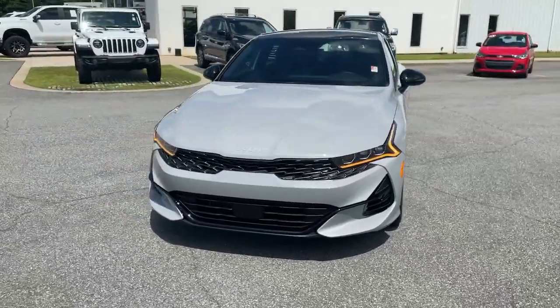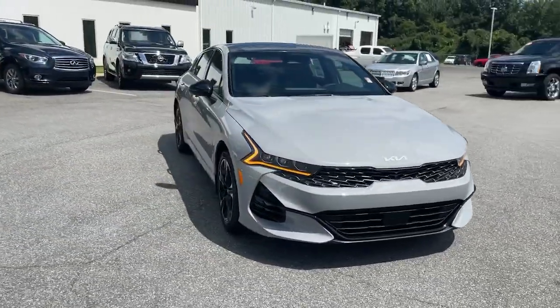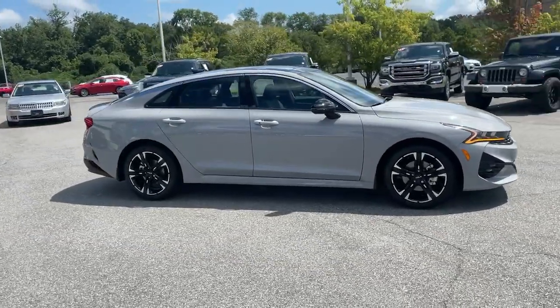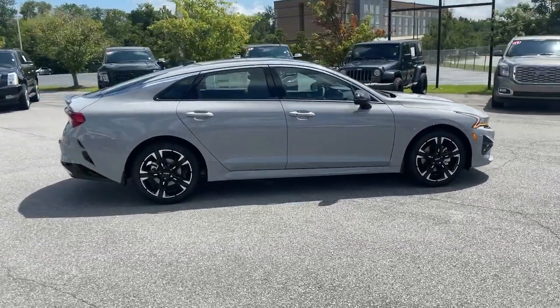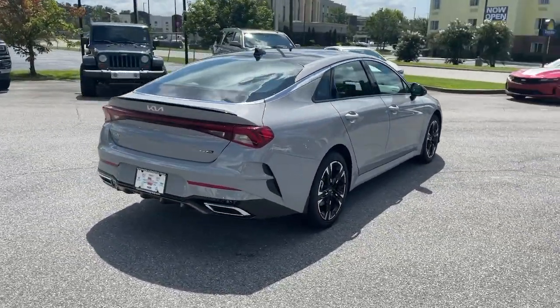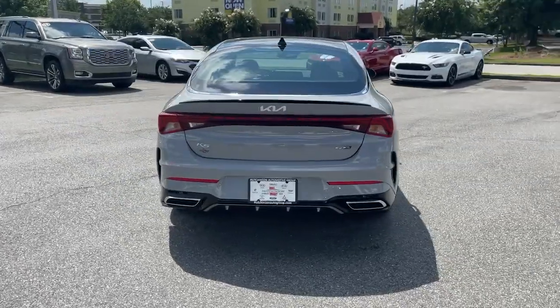Your next car could be the 2022 Kia K5. Make the journey all it can be in this stylish K5. Advanced safety features, a roomy luxurious cabin, and sleek athletic lines set this upscale sedan apart from the rest.